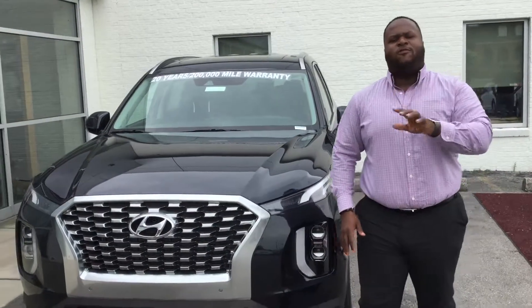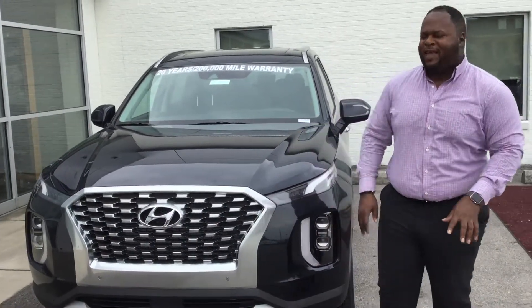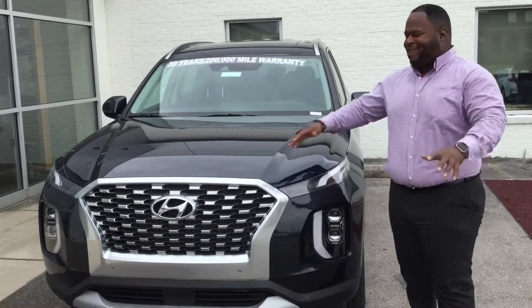Hey, it's Xavier here from Tamron Hyundai. Thank you for your inquiry on the 2020 Palisade — a brand new, beautiful vehicle. Let's check it out.